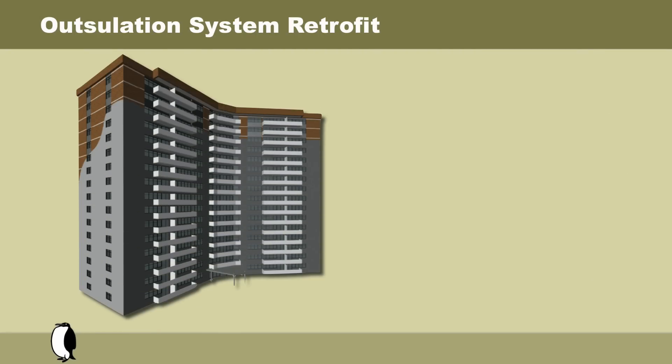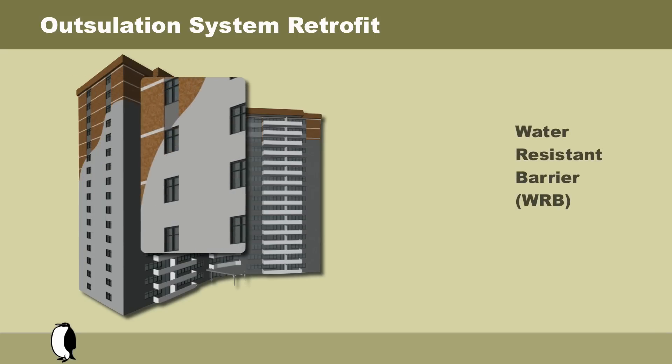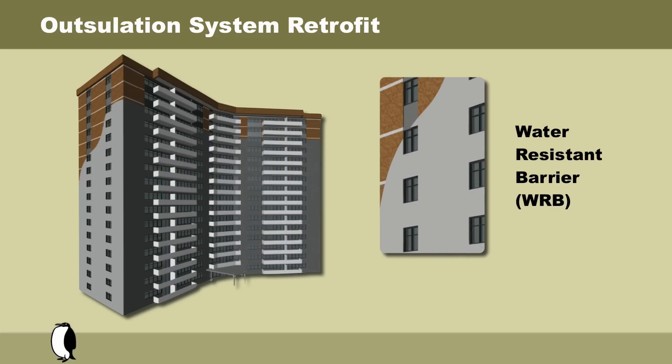To commence the Drivid Outsalation retrofit system, a weather-resistant barrier is installed directly to the existing brick masonry. This barrier protects the building from incidental moisture or rain penetration. Drivid barriers are breathable so as to allow contained moisture to evaporate, and when made continuous, Drivid barriers prevent air leakage into the building.